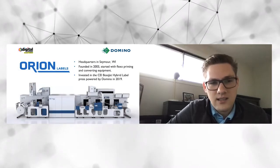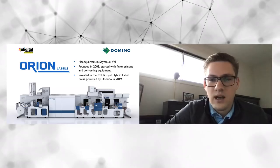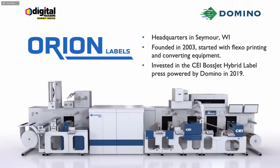Getting into our case study now, I want to focus on a customer called Orion Labels and tell you about the journey they took to invest in a CEI Bossjet hybrid label press powered by Domino back in early 2019. I want to take you through the thought process they had before they acquired this piece of equipment, what challenges they were facing, and the key items that were important to them in selecting a technology and why they specifically ended up with the CEI Bossjet hybrid press powered by Domino.